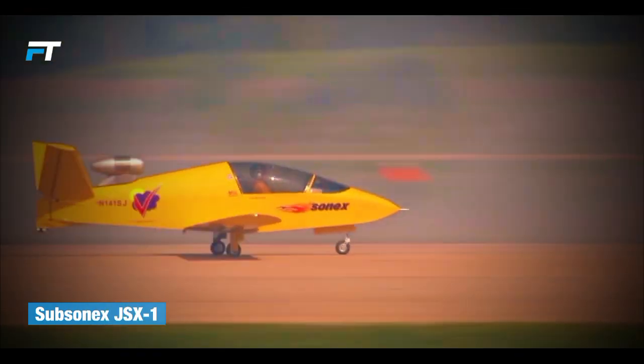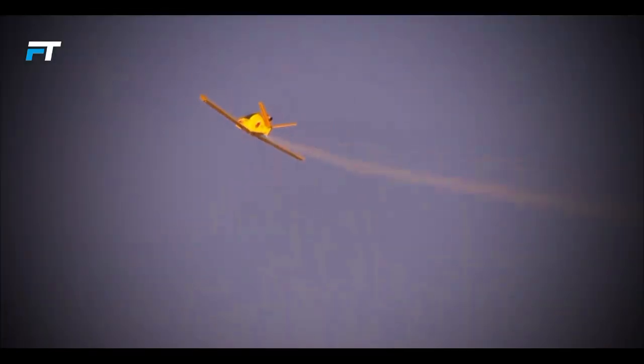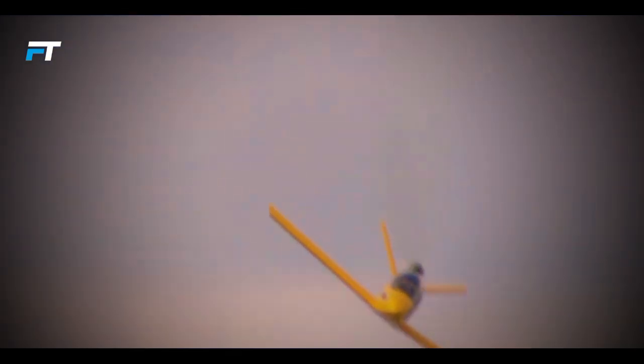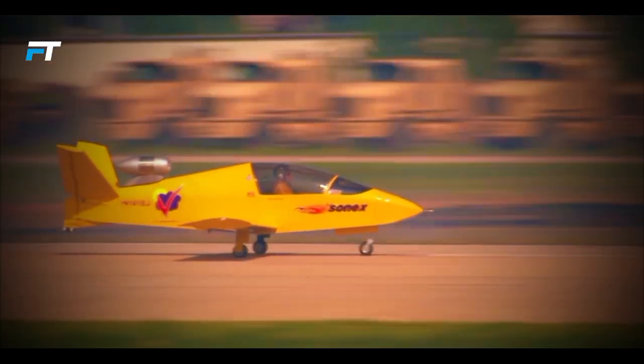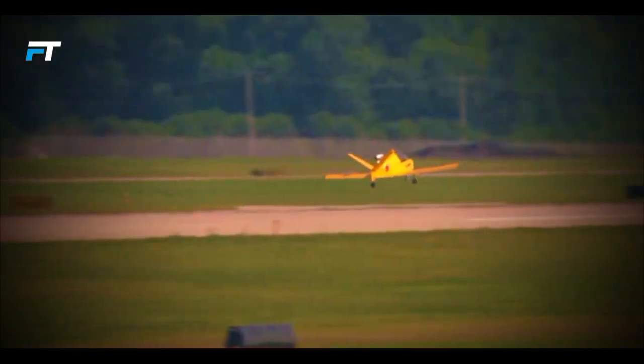13. SubSonex JS-X-1. The SubSonex JS-X-1 is an exciting experimental jet aircraft from Sonex Aircraft. Designed for a single pilot, it features a sleek, compact form with a distinctive V-tail and retractable nose wheel. Powered by a PBS TJ100 turbojet engine delivering 290 lb of thrust, the SubSonex offers a cruise speed of 240 mph and a climb rate of 1,600 ft per minute. With a maximum takeoff weight of 1,000 lb and a range of 480 miles, it's a thrilling option for amateur builders and aviation enthusiasts.